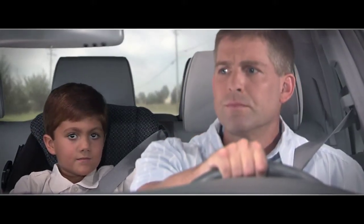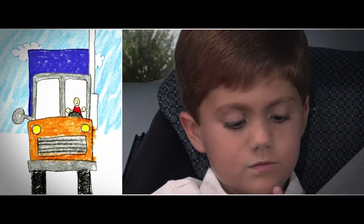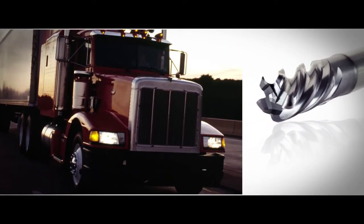Dad, how come trucks are so big? That was a really big truck. Because they have to haul all kinds of stuff, take it to the store so people can buy it.